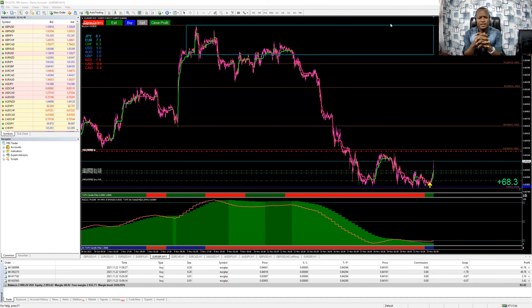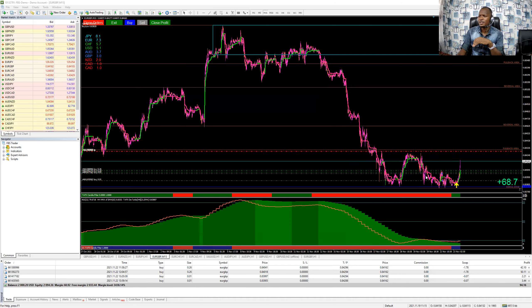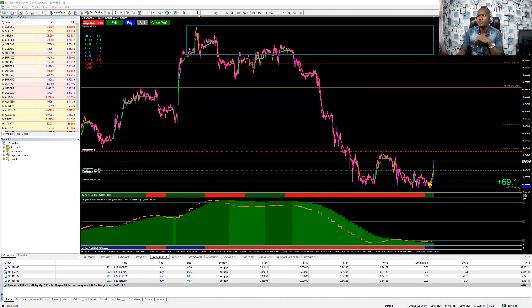Hello traders, this is TFX. Welcome to TFX family. And guys, we are still progressing and we thank God for this. As you can see on my screen, I decided to record this short video to show you the power of the Nairobi system. And as you can see here, this is what I was saying — this is the system that all traders need, especially MT4 and MT5 users.